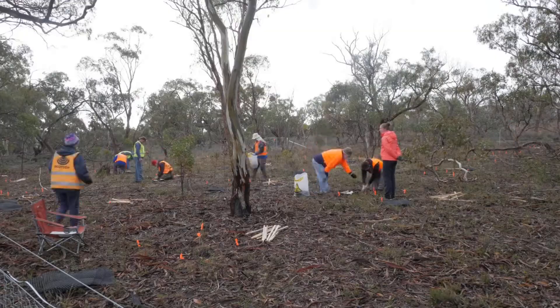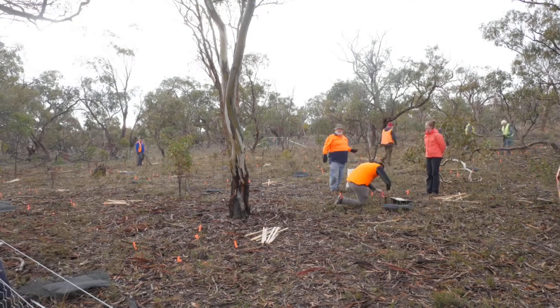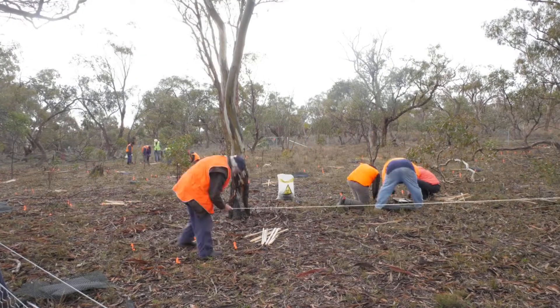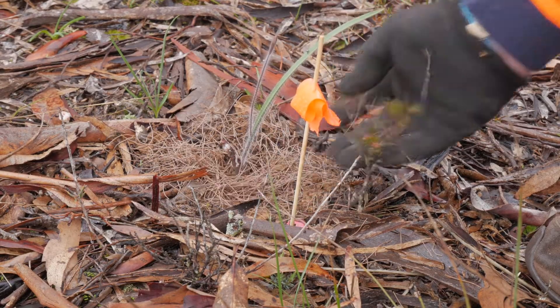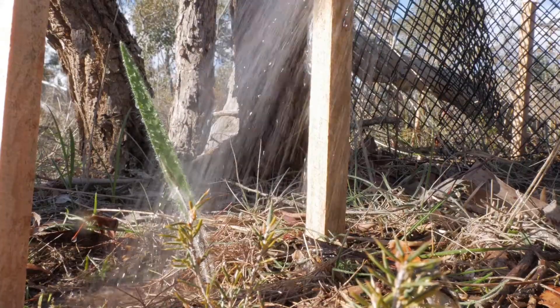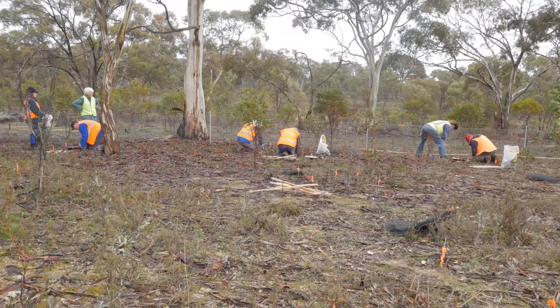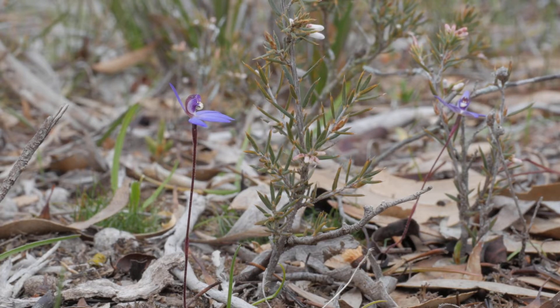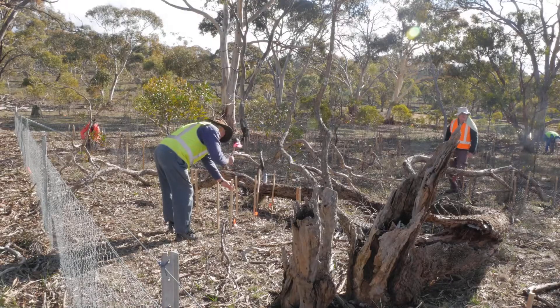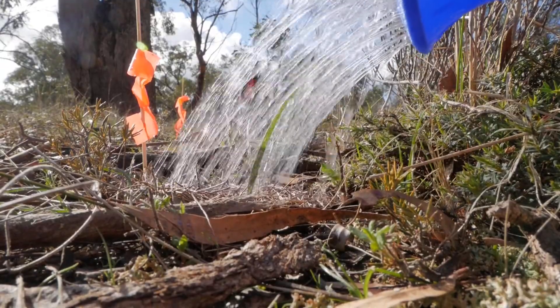I fell in love with orchids many years ago in the bush, and I just want to come back every time. Many of us can recall in younger days seeing orchids where they're no longer there — that worries us. Being able to do something about that, even in a small way, is useful.